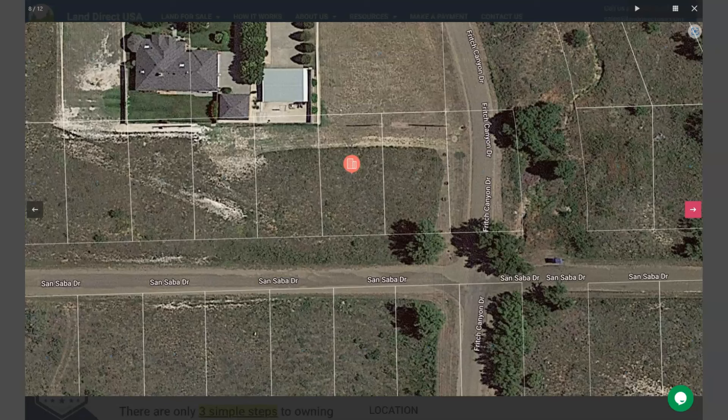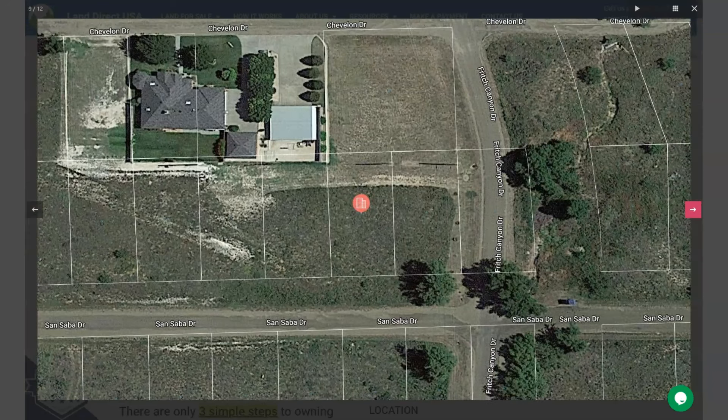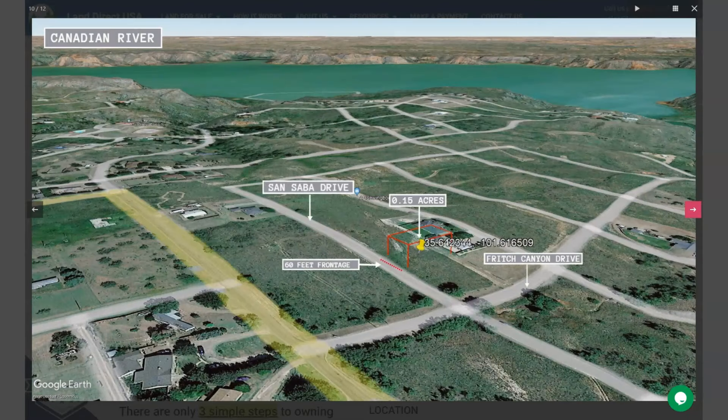This is your lot. You can purchase the two lots beside it. And it has a nice paved road access. Visitors can enjoy camping in nearby Lake Meredith National Recreational Area, or just take a scenic drive along the lake's shoreline.